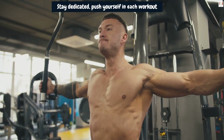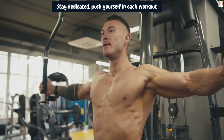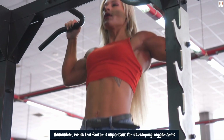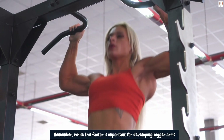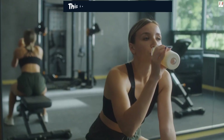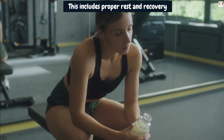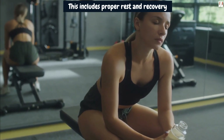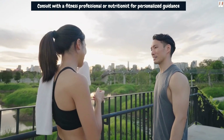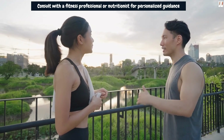Stay dedicated, push yourself in each workout, and maintain a positive mindset to maximize your arm development. While this factor is important for developing bigger arms, it's crucial to approach fitness holistically. This includes proper rest and recovery, maintaining overall body strength and conditioning, and ensuring a well-rounded approach to your training program. Consult with a fitness professional or nutritionist for personalized guidance based on your specific goals and needs.